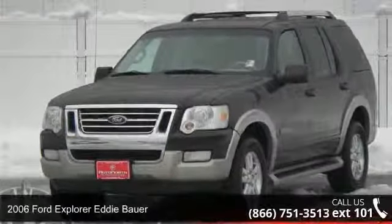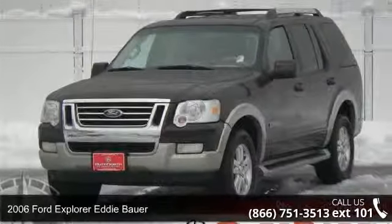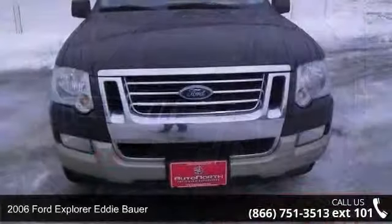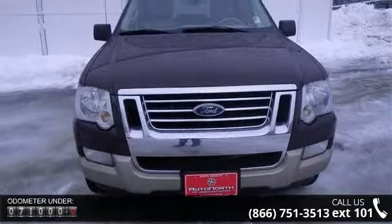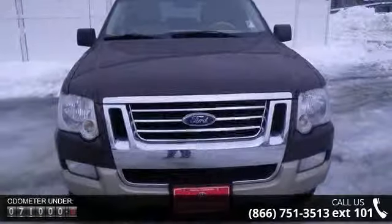Presenting the 2006 Ford Explorer. This may be the set of wheels you've been looking for. This vehicle comes with a reliable 8-cylinder engine connected to a smooth shifting automatic transmission.